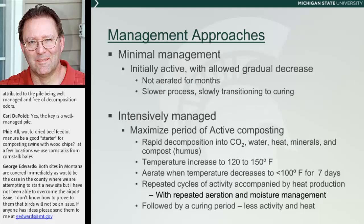Intensive management is where we're trying to maximize that period of real active composting — where we're using up a lot of oxygen, releasing CO2 and water and heat, and creating humus. This is where temperature is going to be somewhere between 120 and 150 degrees, and we're trying to hold it there. When the temperature in the pile drops to about 100 degrees for a week or so — and this can be impacted by weather and rain — that's the point at which you aerate the pile.